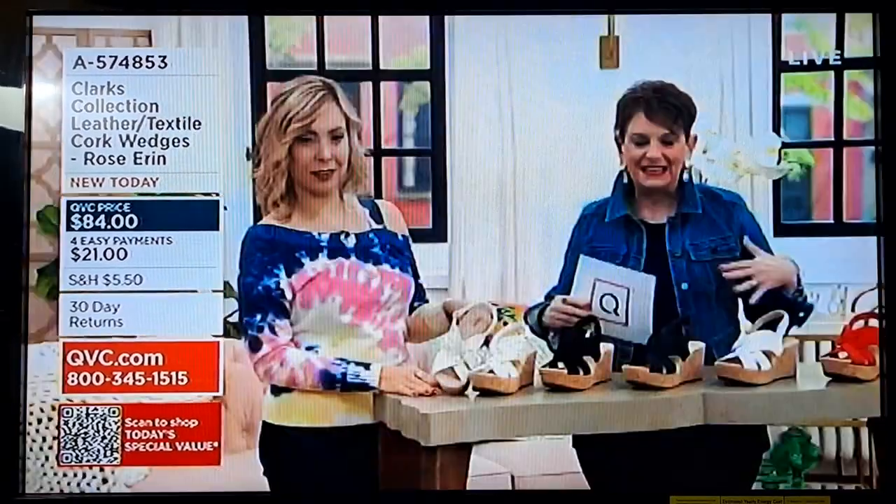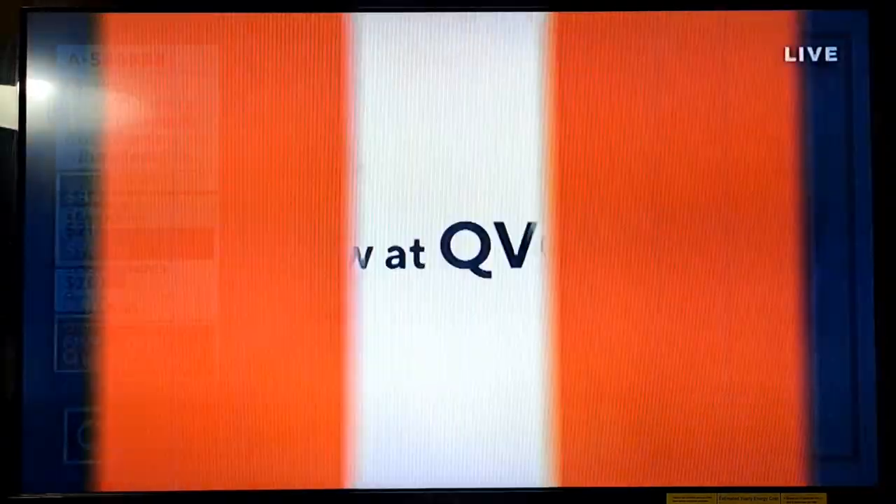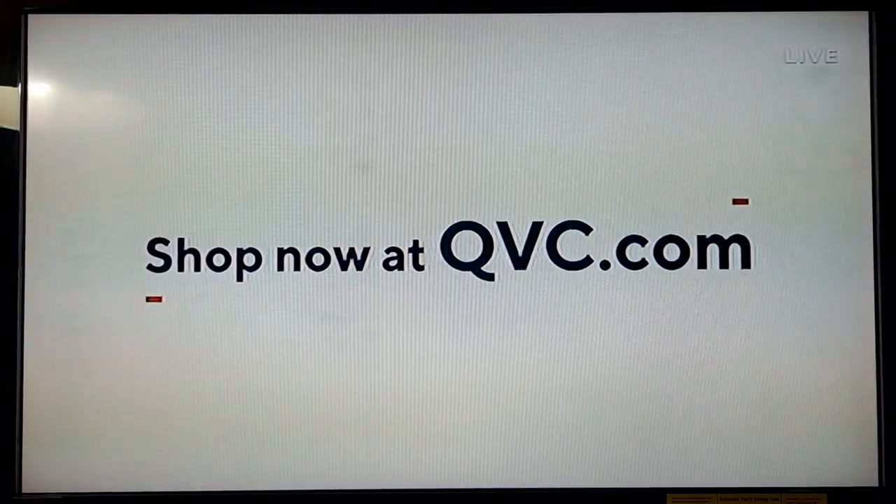We brought in a lot of that because it is just like this fun new way to look fabulous, which you will, in your Rose Erin shoes.